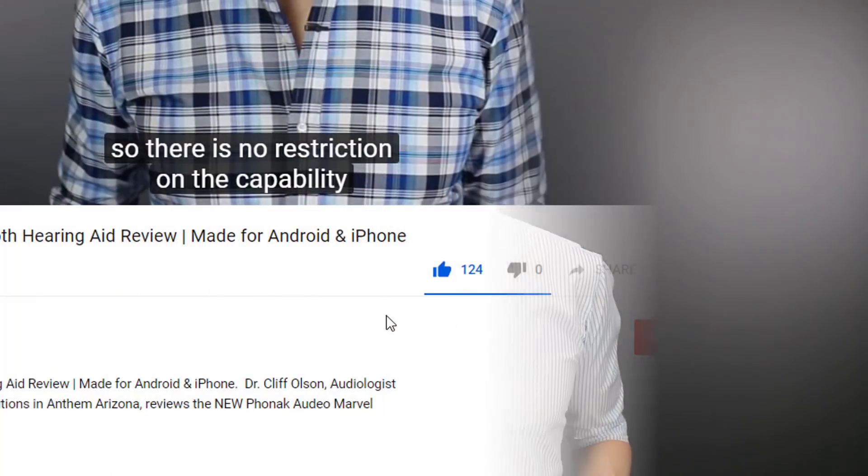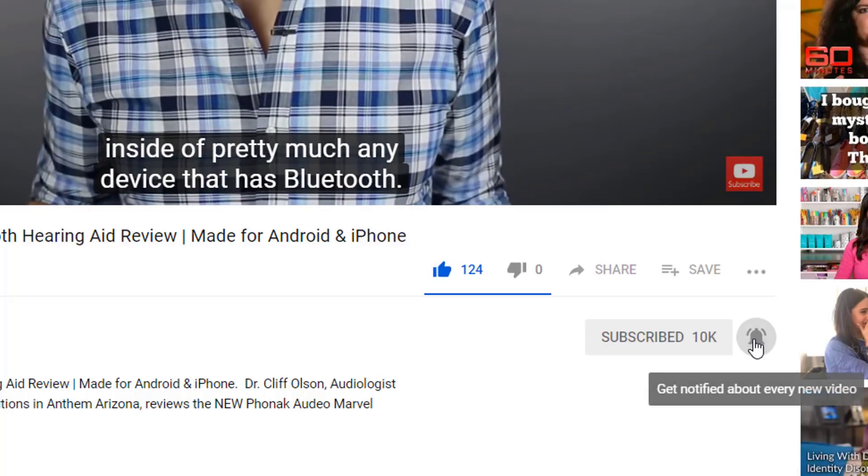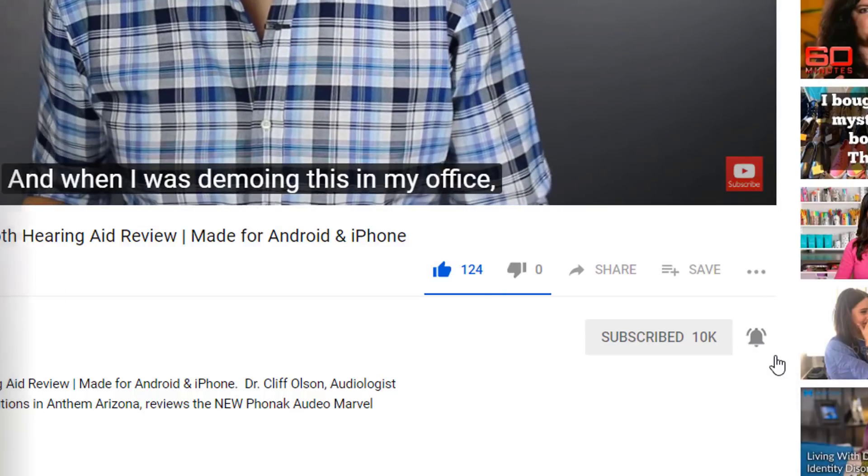In this video, I'm talking about recent research that may dramatically improve the way that hearing aids perform in background noise. Hi, I'm Cliff Olson, Doctor of Audiology and founder of Applied Hearing Solutions in Anthem, Arizona. On this channel, I cover a bunch of hearing-related information to help make you a better informed consumer. So if you're into that, make sure you hit that subscribe button and don't forget to click the bell to receive a notification every time I release a new video.